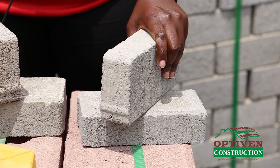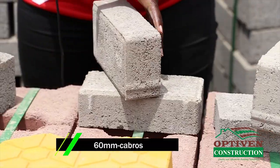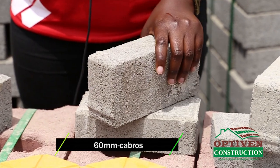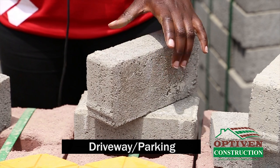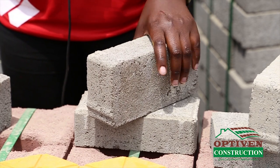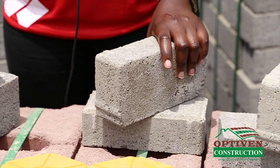You can also make an order to have them in different colors. We also have 60 millimeter thickness which you can still use for your driveway or your parking area. You can also use them in schools for walkways and all that, and you can also order them in different colors.